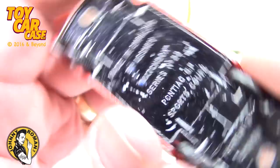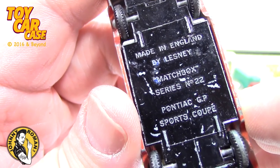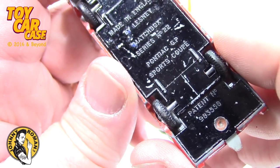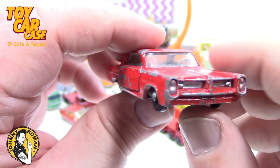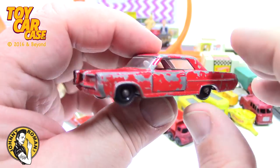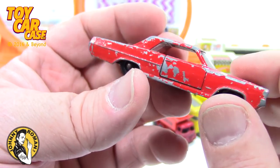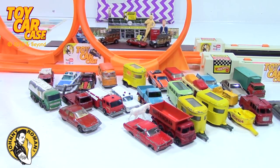Made in England by Lesney, Matchbox Series number 22 — Pontiac Grand Prix GP Sports Coupe. Is that a Grand Prix? What year do you think that is — 66, 65? That is pretty sweet. When I see something like this, it just takes me off to another place in history.